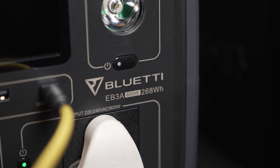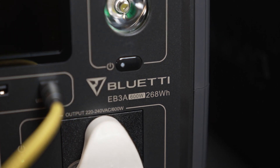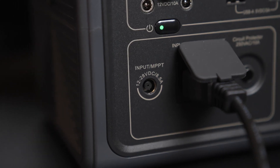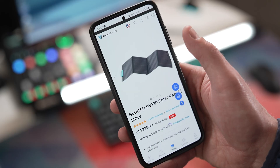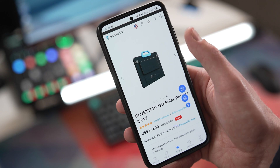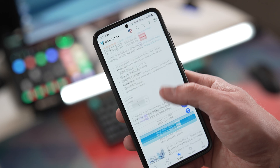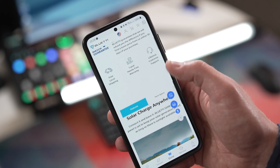Blue Yeti sent over this unit — the EB3A. It is a 600 watt portable power station with a lithium iron phosphate battery with a capacity of 268 watt hours. This unit can be charged in six ways: via the AC cord provided, solar panel up to 200 watts, a car plug, generator, a combo of solar and AC for up to 430 watt fast charging, or via AC and a car outlet.